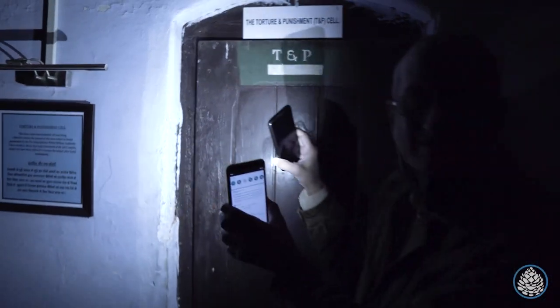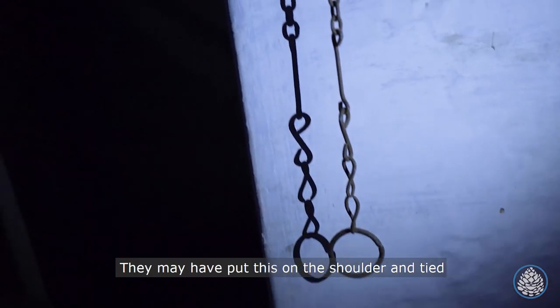This is the torture and punishment cell. They may have put this on the shoulder and tied the prisoners here.